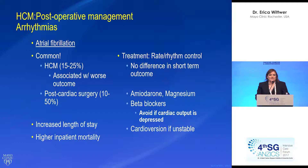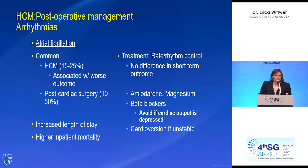One of the biggest issues in this patient population is arrhythmias, and the biggest arrhythmia we see is atrial fibrillation. These patients are prone to atrial fibrillation at a higher rate than most cardiac surgery patients — both at baseline pre-surgery and post-surgery. Unfortunately, suffering from atrial fibrillation is associated with worse outcomes, including increased length of stay and higher inpatient mortality. Treatment is rhythm or rate control; studies haven't shown a difference in short-term outcome between the two, so rate control is important to obtain immediately post-op.